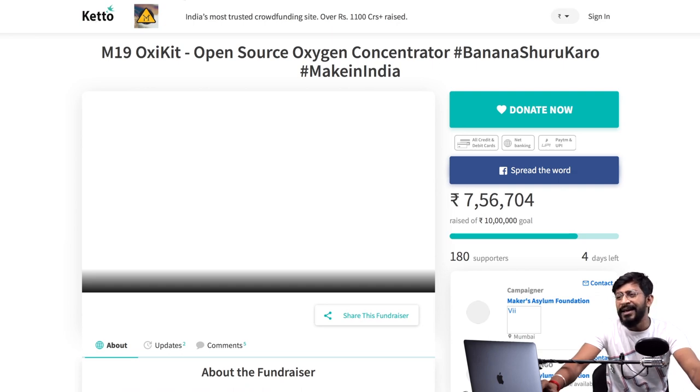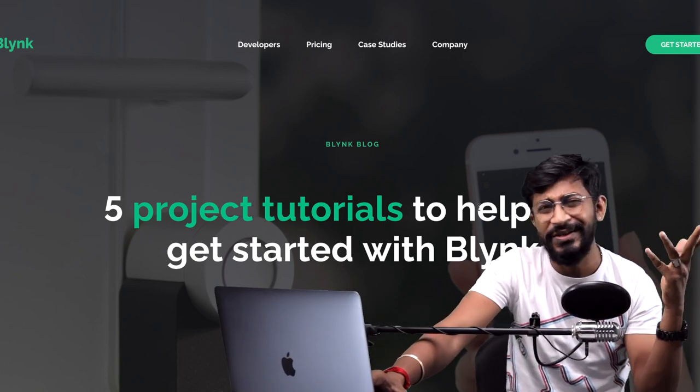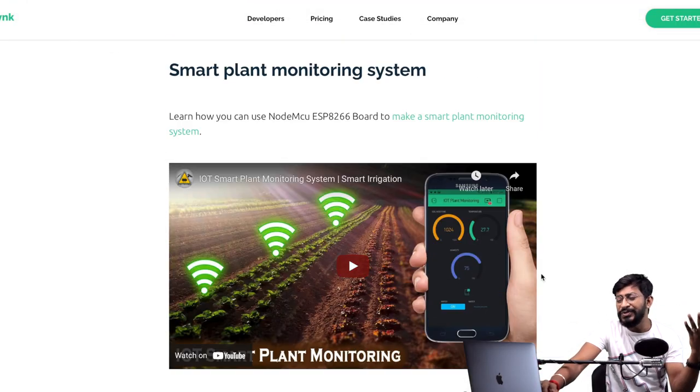Moving on to the next update from Blynk — they recently uploaded a blog titled 'Five Project Tutorials to Help You Get Started with Blynk.' They didn't make any new projects; they just collected a couple of easy yet useful projects from the internet. Interestingly, two of these five projects are from Indian YouTubers — one from Tech Study Cell and another from Viral Science. If you want to get started with Blynk, go through this blog and try all five projects.